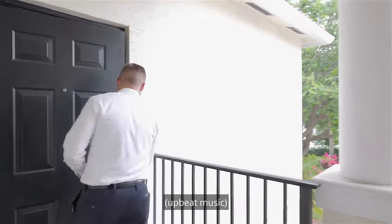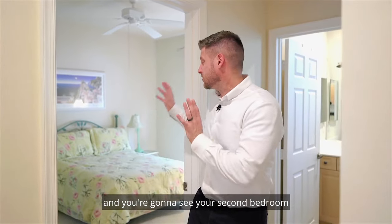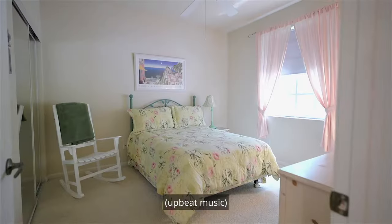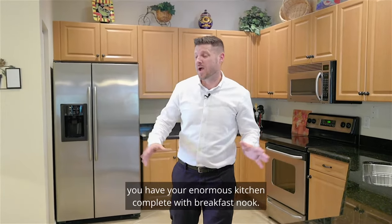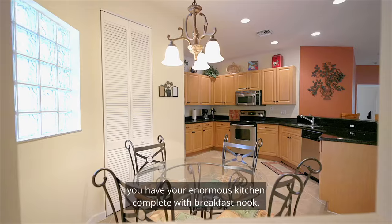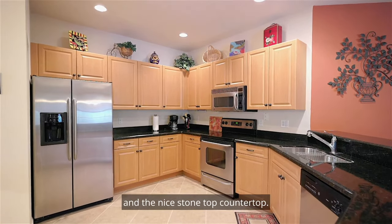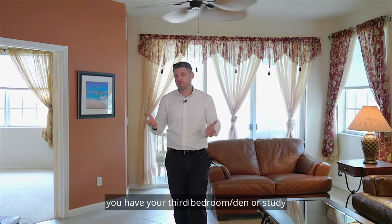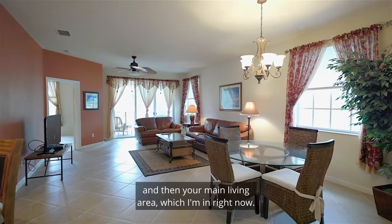So you're gonna walk inside your condo and you're gonna see your second bedroom and your full second bathroom. A little bit down the hall, you have your enormous kitchen complete with breakfast nook. You have stainless steel appliances and a nice stone top countertop. Right across from the kitchen, you have your third bedroom slash den or study. And then your main living area, which I'm in right now.